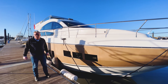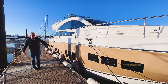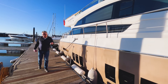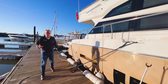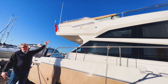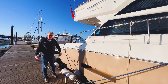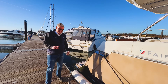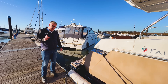This is a 2012 Fairline Squadron 50 and I sold this when she was new. The question I'm asking today is why weren't these boats popular when they were new, because look — it's a beautiful, lovely big flybridge cruiser. When I was selling them new they were really difficult to sell, but that's not the case now. Now they're really easy to sell and I'll tell you all about it.